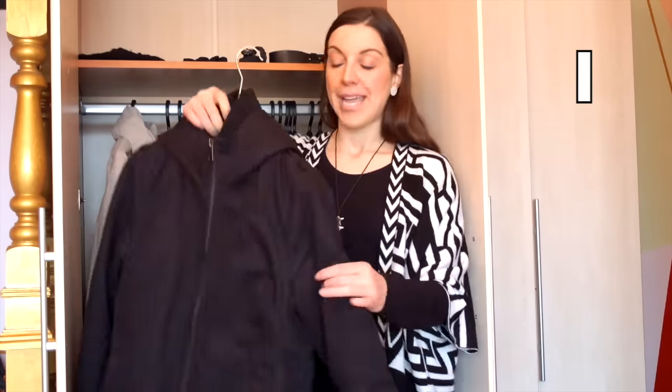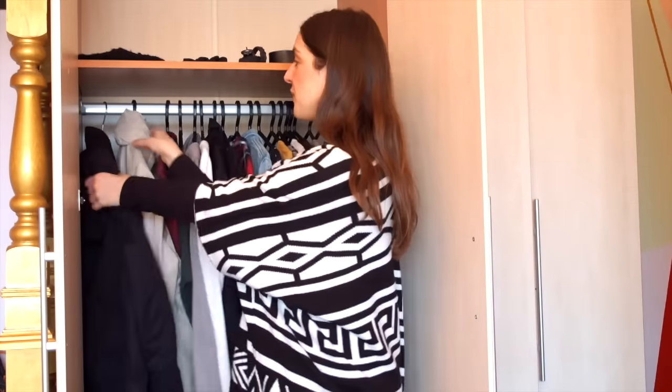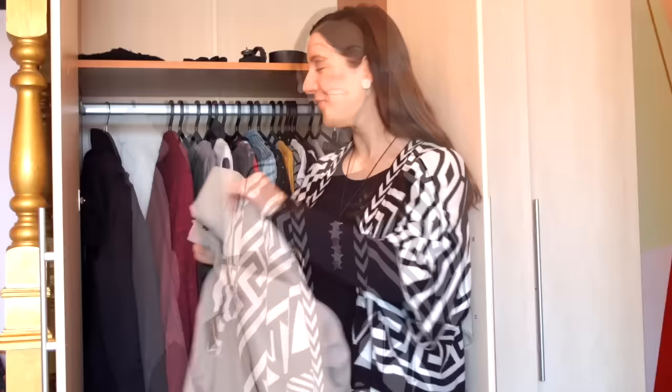I'm going to start with outerwear and I have two pieces. The first one is my black hooded parka-style jacket that I got from Mango. Then I have this brownish — not fancy but very functional and warm — snow jacket that I got in a supermarket when I was living in Germany.